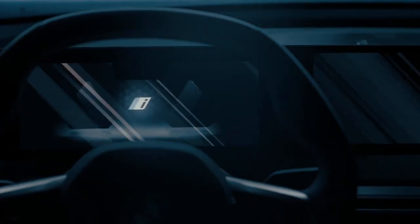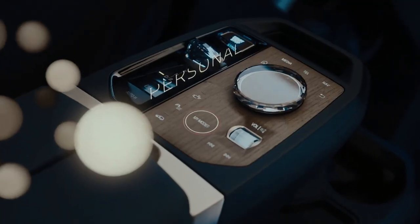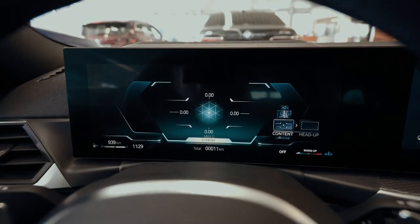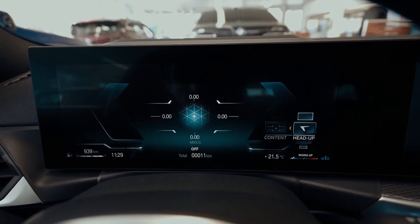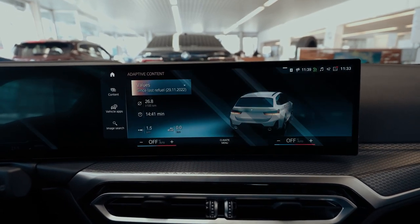Like in the 3 Series, the curved display combines two independent elements under a common cover glass, which offers a modern interpretation of driver orientation thanks to its curved shape. The instrument display located to the left of the steering wheel has a screen diagonal of 12.3 inches, and the infotainment touchscreen on the right side comes with a diagonal of 14.9 inches.